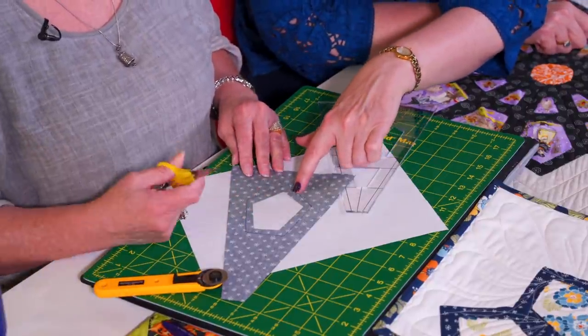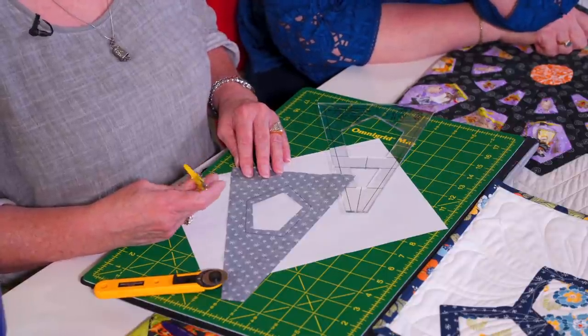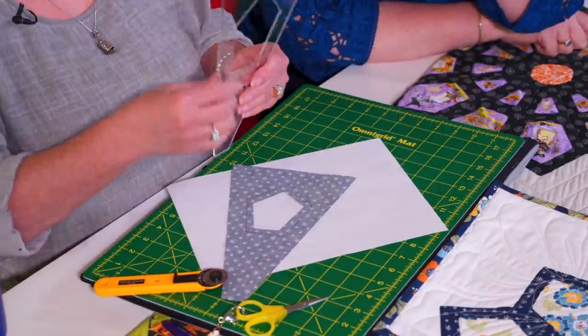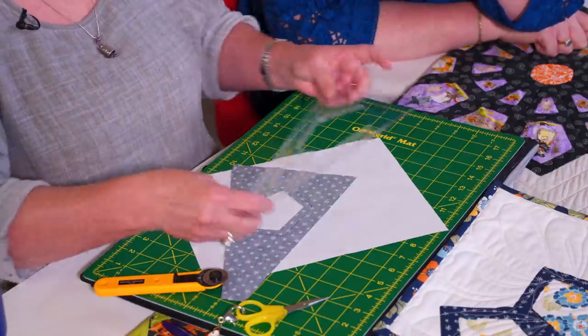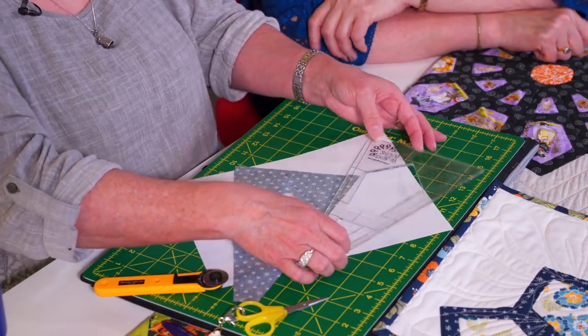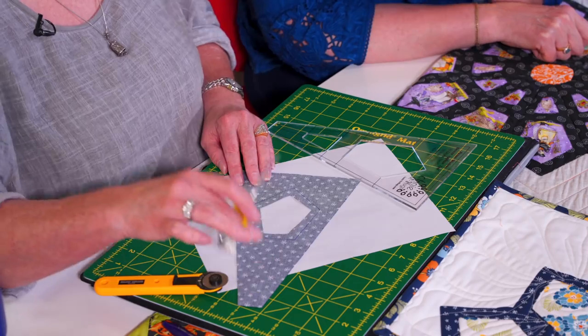Are you leaving a quarter inch or three-eighths of an inch there? About — you need at least a quarter of an inch. I'm an about kind of girl, so it's close. It doesn't have to be exact. If you are concerned, you can measure. I have a quarter-inch seam allowance printed on the tool, so you could follow it exactly. I have friends who would do that even if they were confident with their quarter-inch seam.